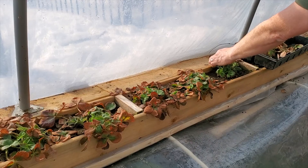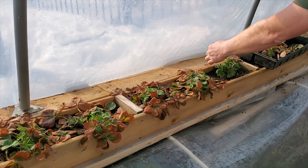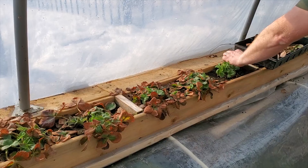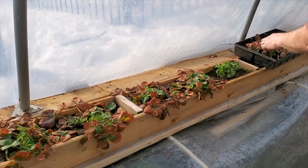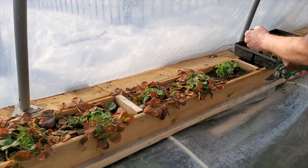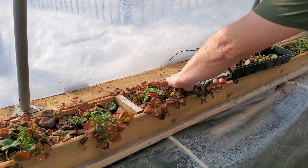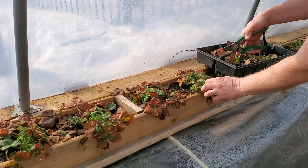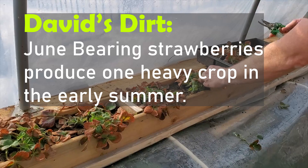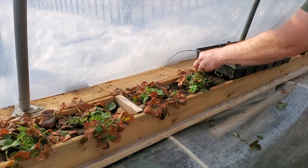The strawberries are coming along now that we're getting some warmth and longer days. We're starting to see new growth, so I wanted to go through and clean up the old growth, getting all these old leaves off. I'm using some pruners, getting down below and trimming off all that dead growth, making sure not to damage the crown where the new growth is coming.